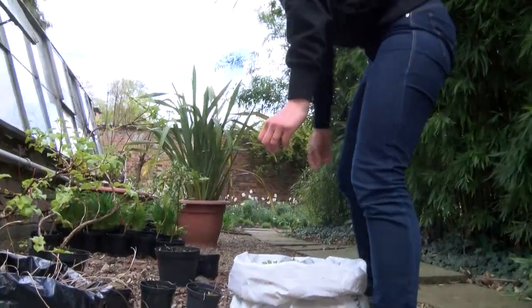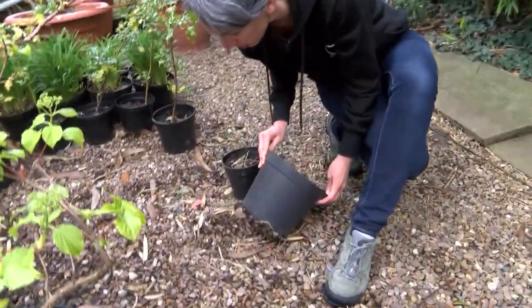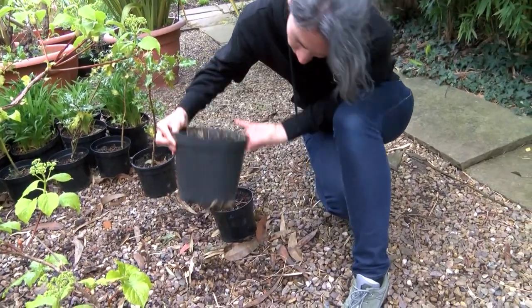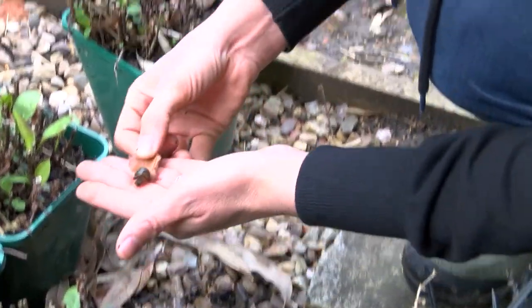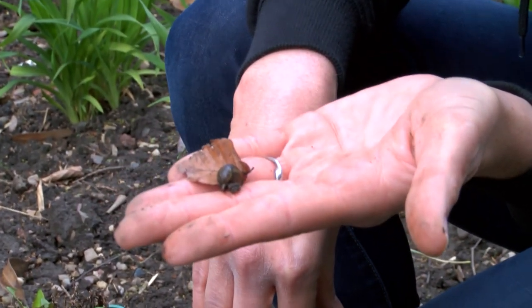Luckily, no sign of anything there. You'd really want to go and check under all of these and have a really good look. How about that? A nice little slug — if you're finding them, then you're looking in the right sort of place.